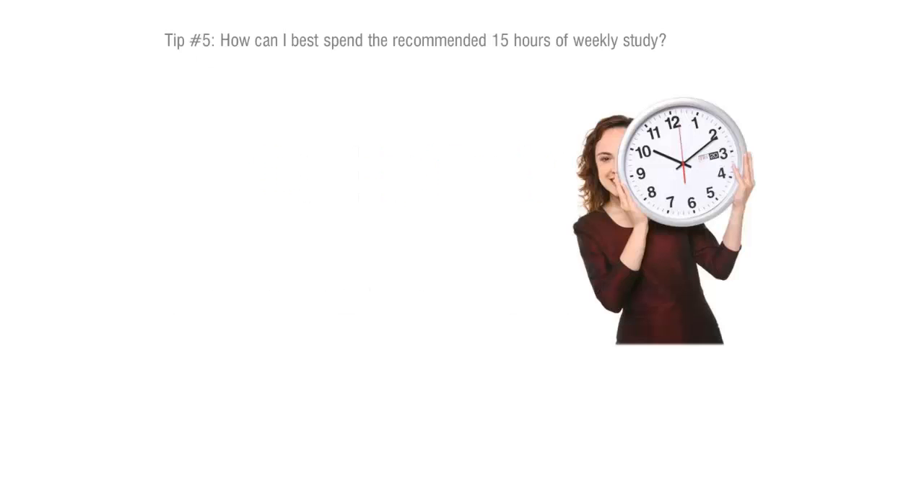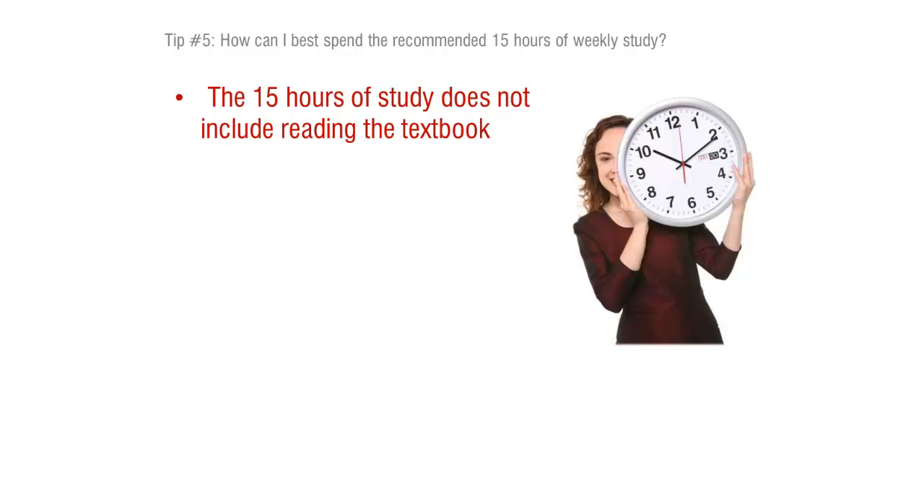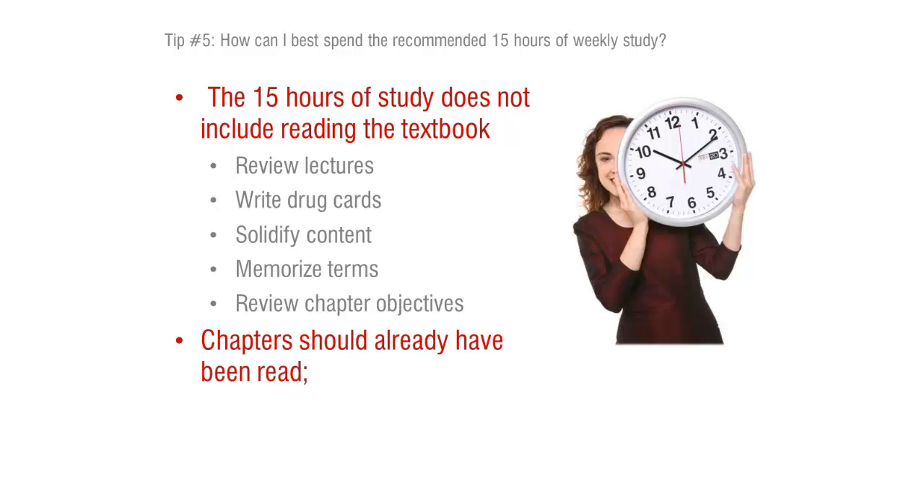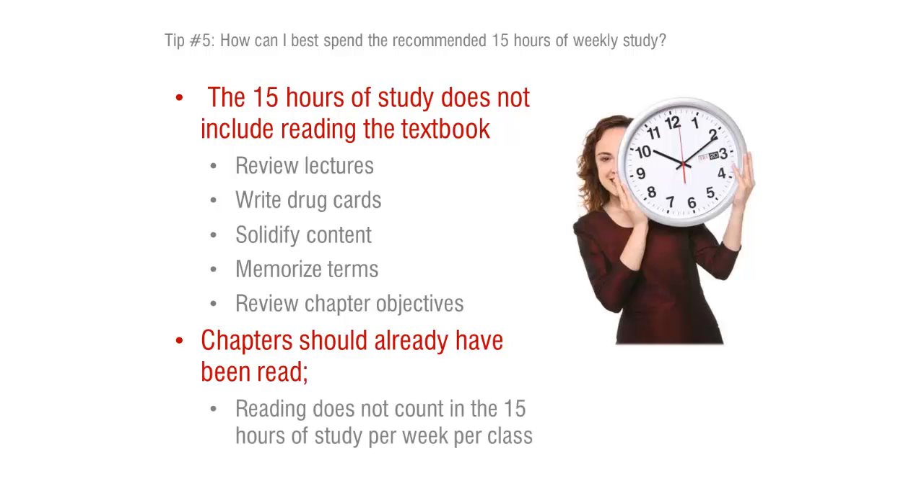The 15 hours minimum that you are required to put into this course — the reading component of that should have been accomplished before you get to class. With the 15 hours in mind, you can go back over your notes, but really you should be using that time to review what we talked about in lecture, write your drug cards, and solidify the content. There's going to be a lot of memorization involved. Because it's pharmacology, it's a completely different language. Not to mention reviewing your objectives and doing your homework assignments — that is all part of that 15-hour workload.